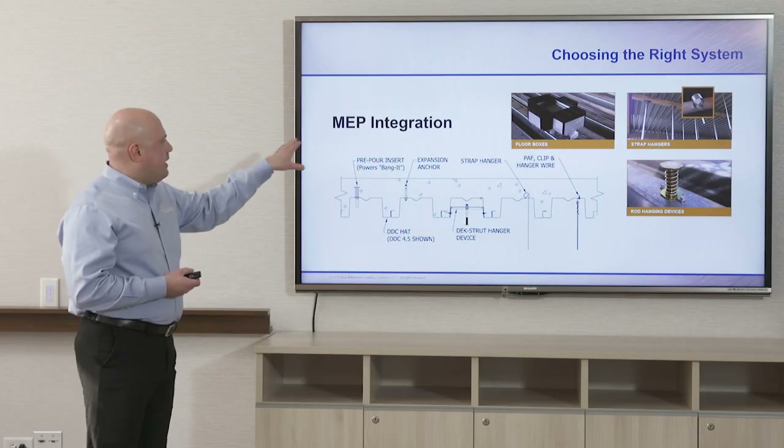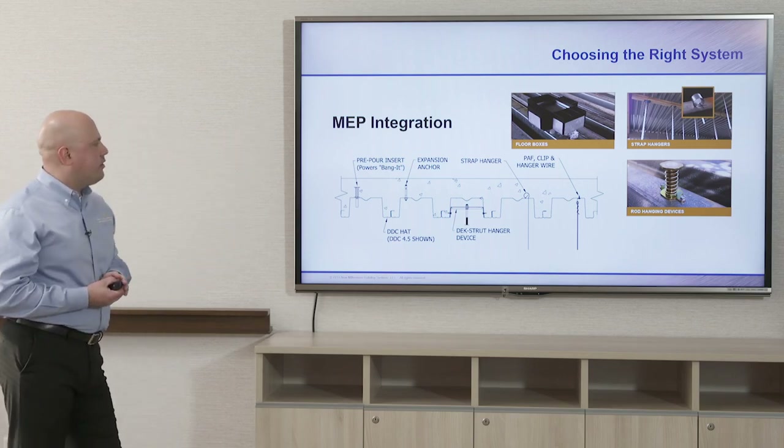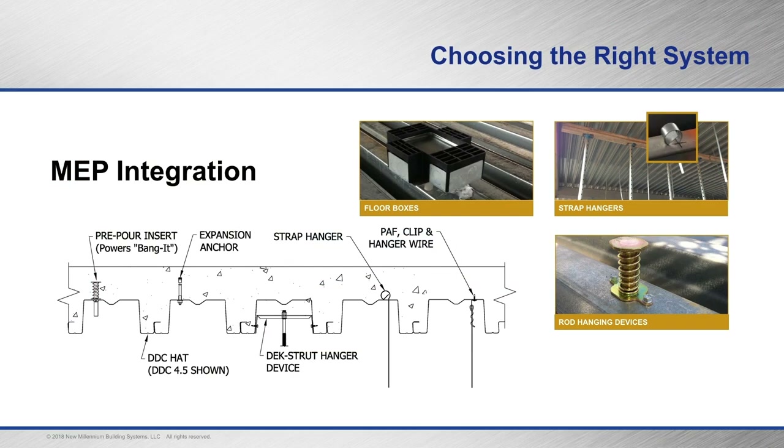For MEP — mechanical, electrical, and plumbing — integration into composite long span deep rib deck, there are many familiar accessories that can still be used: floor boxes, strap hangers, threaded rod hanging devices, pre-pour inserts, DDC hats, deck struts. Several accessories can be used in conjunction with this type of system.